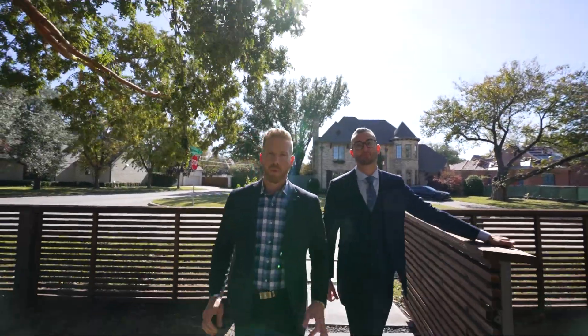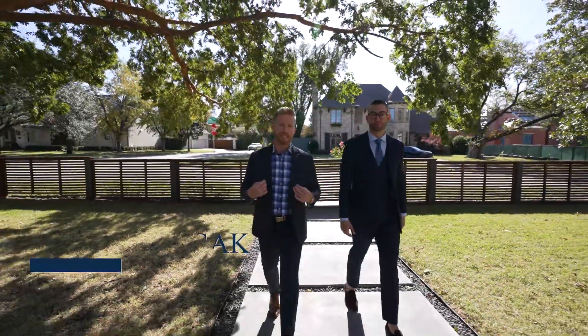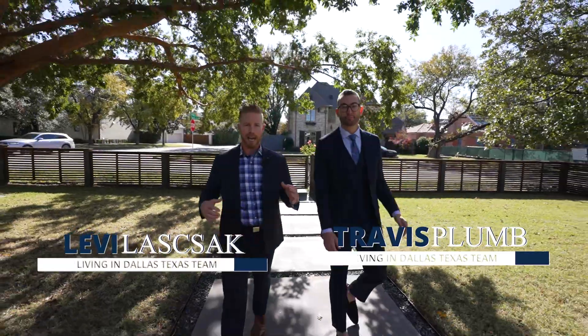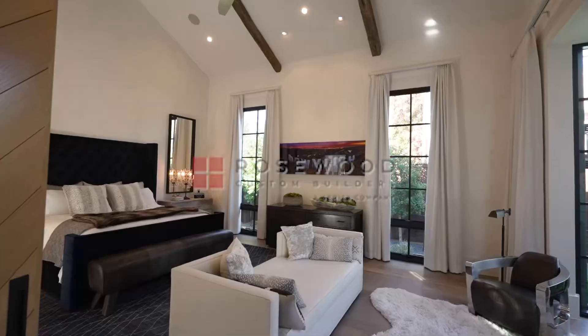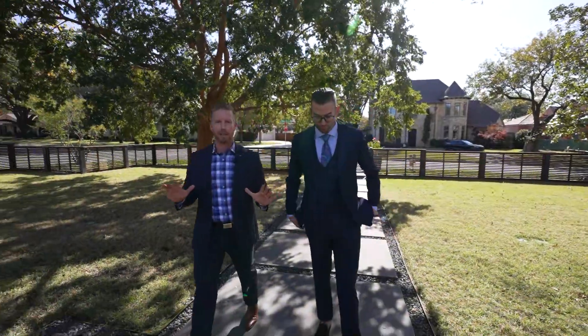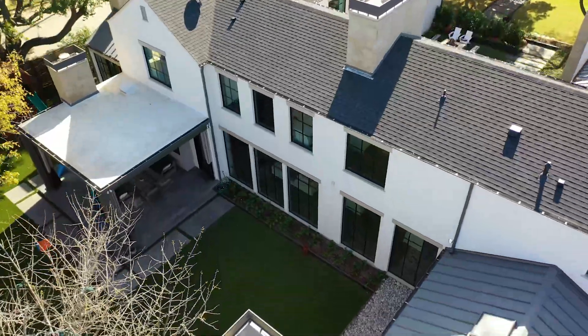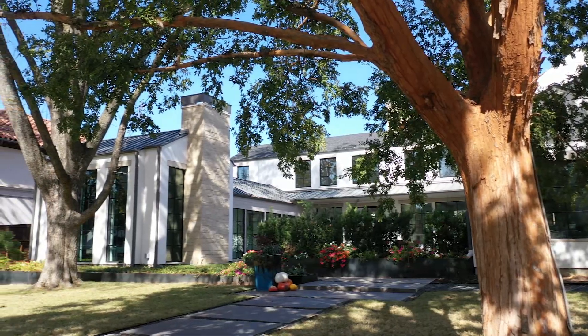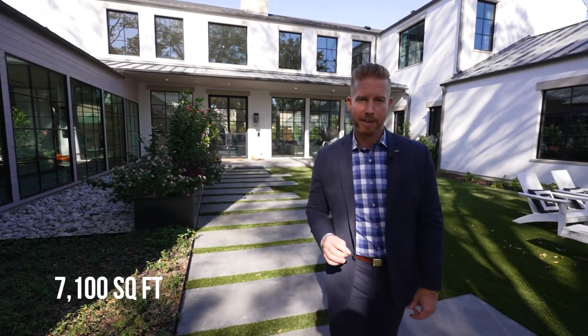Here we are again in the prestigious neighborhood of Preston Hollow in Dallas, Texas. We have another off-market exclusive listing brought to you by the Living in Dallas Texas team. My name is Levi Lassick, this is my business partner Travis Plum, and we are here with another beautiful custom home by Rosewood Custom Builders. Preston Hollow is known as the neighborhood of estates — most individual homes have their own gated yards, allowing for exclusivity and privacy unlike any other neighborhood in the Dallas area. This is a five-bedroom, five-and-a-half-bath, 7,100 square foot home.